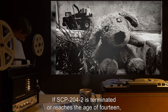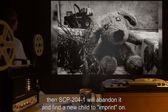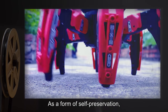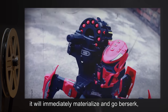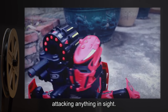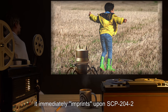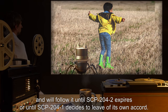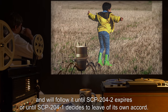If SCP-204-2 is terminated or reaches the age of 14, then SCP-204-1 will abandon it and find a new child to imprint on. As a form of self-preservation, if SCP-204-1 cannot find a suitable child, it will immediately materialize and go berserk, attacking anything in sight. Once SCP-204-1 finds a suitable candidate to protect, it immediately imprints upon SCP-204-2 and will follow it until SCP-204-2 expires or until SCP-204-1 decides to leave of its own accord.